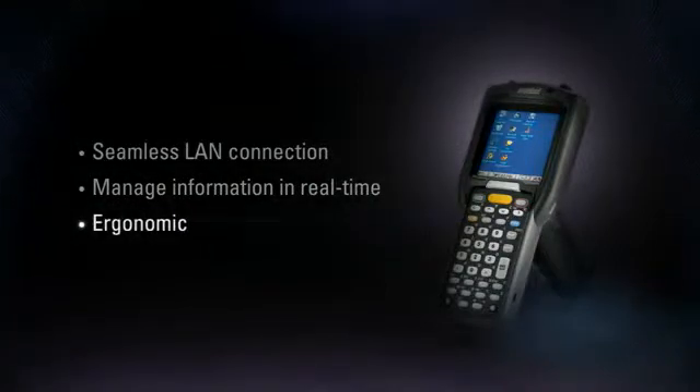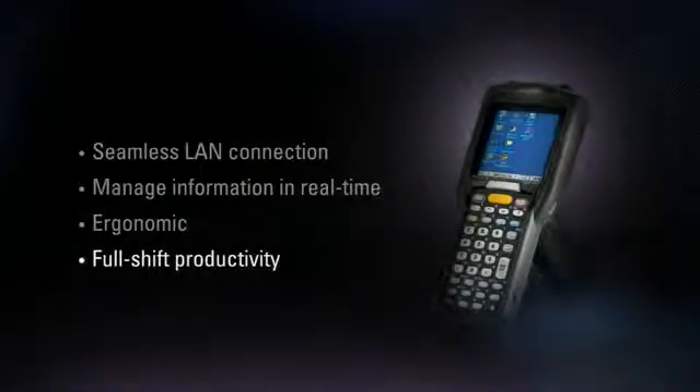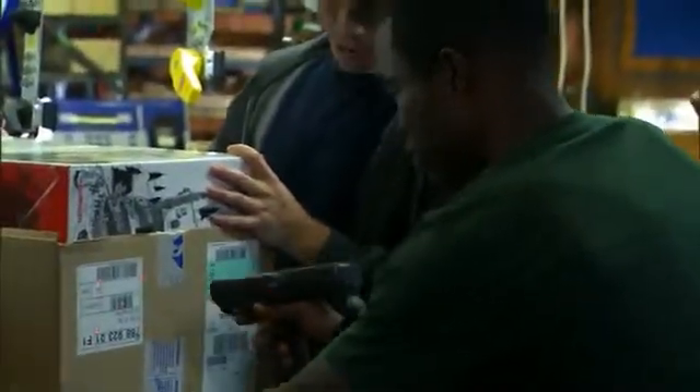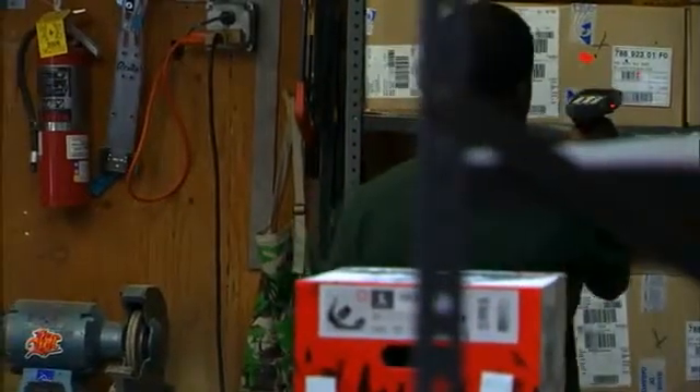Additionally, its ergonomic form factor greatly reduces user fatigue, while its battery capacity enables full-shift productivity. Helping maintain checking and receiving cycles, the MC3000 makes it easier to keep accurate inventory counts and prepare more precise restocking orders, ultimately keeping store shelves stocked and customers satisfied.